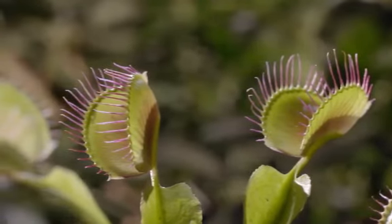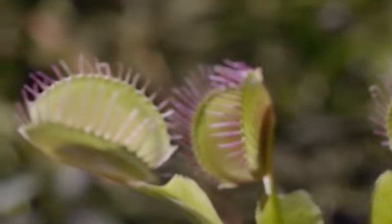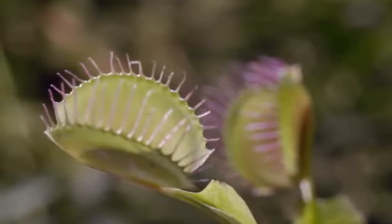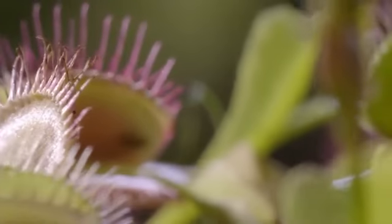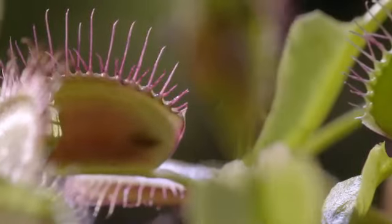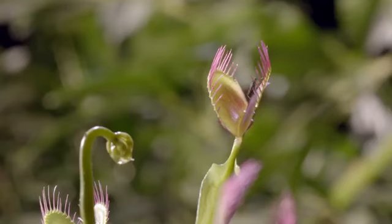In the world of a Venus flytrap, nothing goes to waste — nutrients are just too precious. When all is said and done, this gritty survivor from the bog stays alive by shutting its trap.